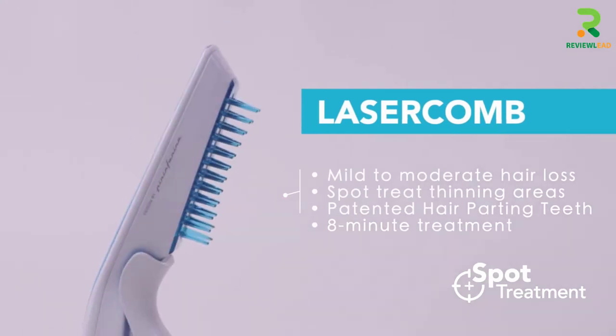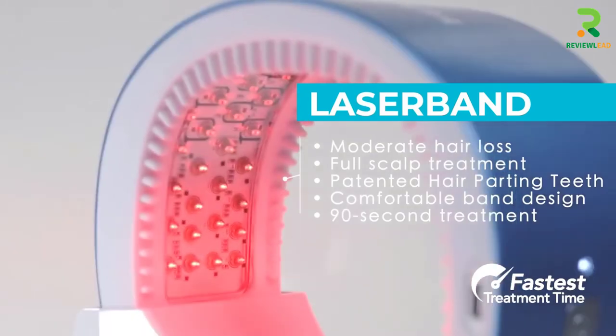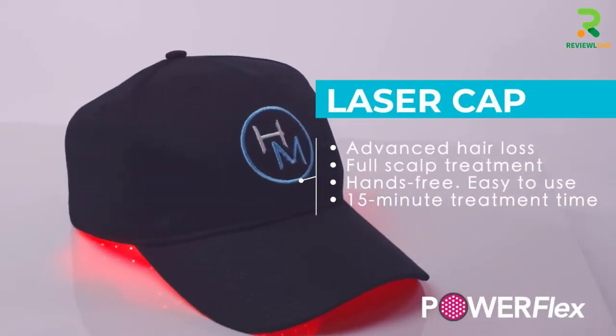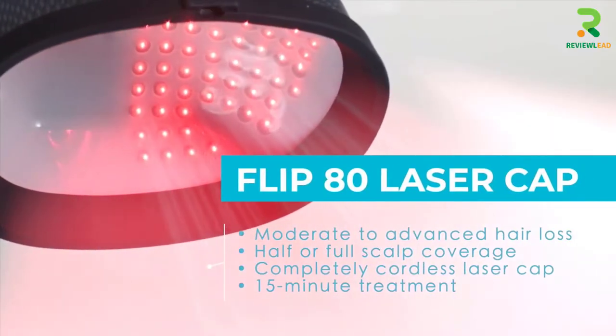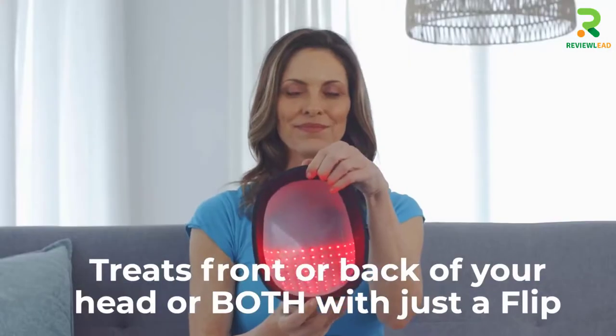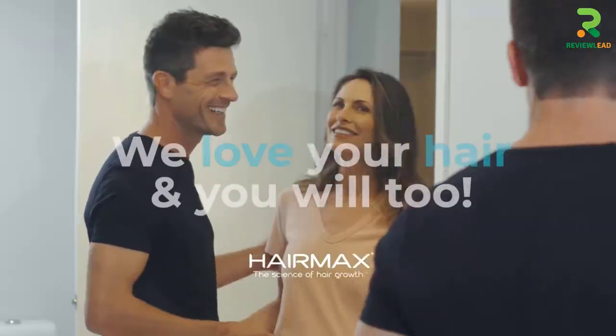The lightweight device is comfortable to use and a travel-friendly companion. It is proven that this method can make hair grow faster at a rate of 129 new hairs per square inch within 6 months. It is easy to operate and is equipped with a charging cradle comb stand, power cord, and rechargeable battery. Watch this video to get a detailed review of this hair growth comb.